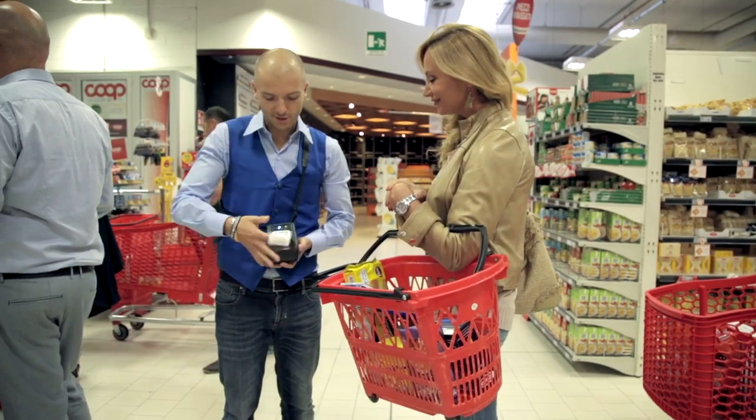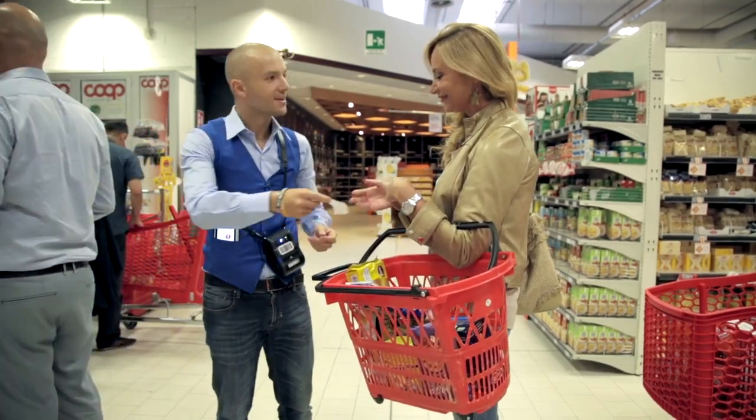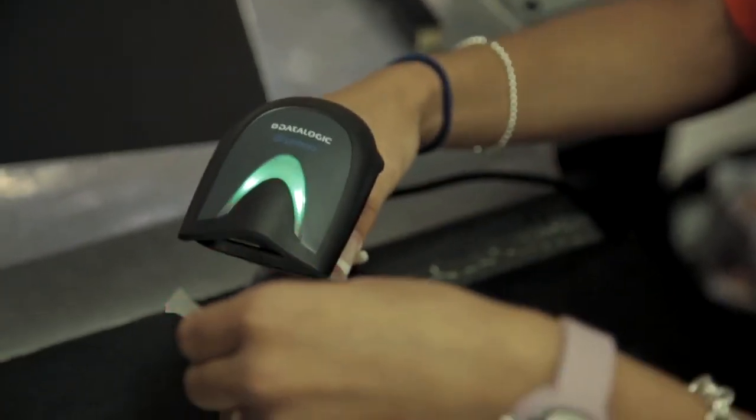The ticket is given to the shopper who presents it to the cashier. The cashier scans each of the barcodes on the ticket, totals the sale, and accepts payment.